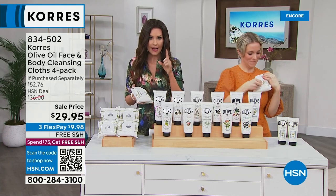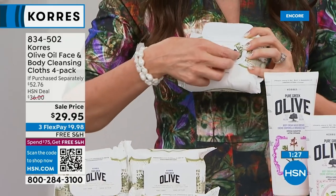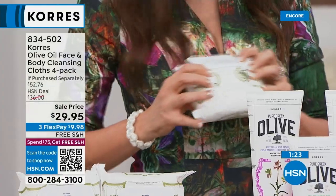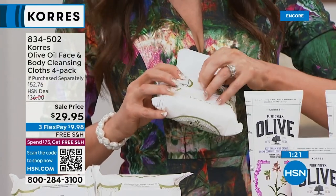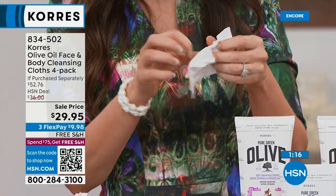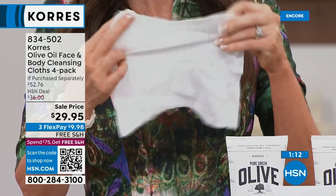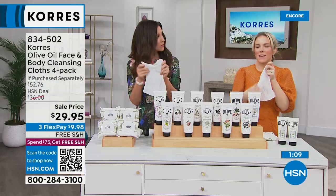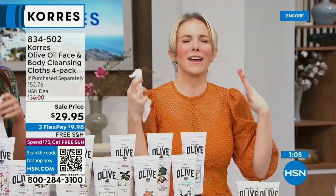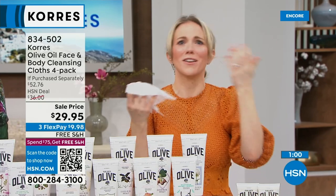These cloths work on face, eye, and body — you can remove all your makeup. Have you ever used a cleansing cloth that stings and burns the second you put it on? Never again. This is infused with the world's most precious and potent Greek olive oil. The olive oil emulsifies away dirt, grime, and waterproof makeup, while also hydrating the skin. We also have calendula and chamomile extract — super soothing — and they're biodegradable.